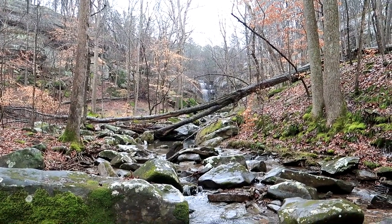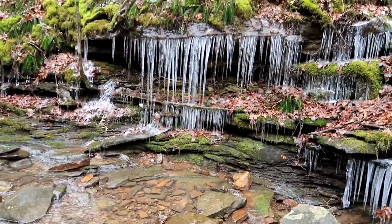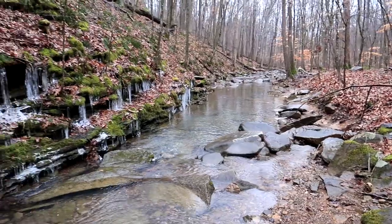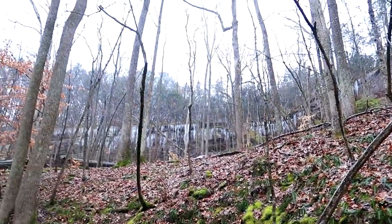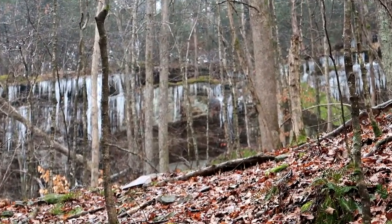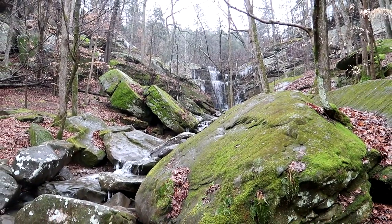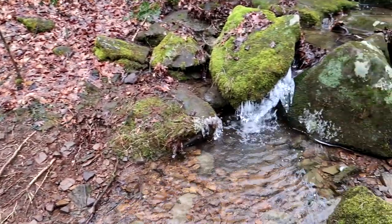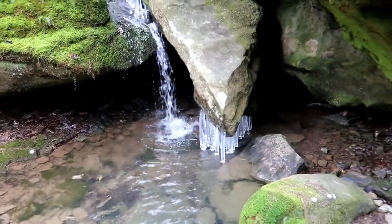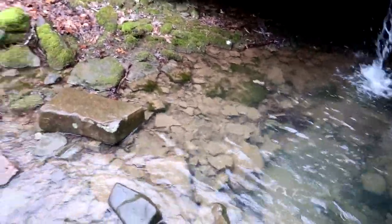Starting to get close to the base of the falls, checking out this cool creek. And there's even a waterfall up there — pretty cool fall. Everything's really icy over here, but we're making our way to the big fall.